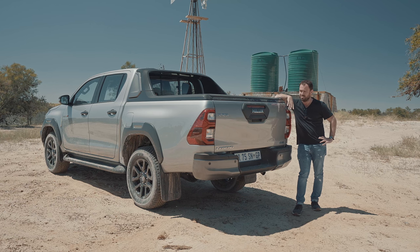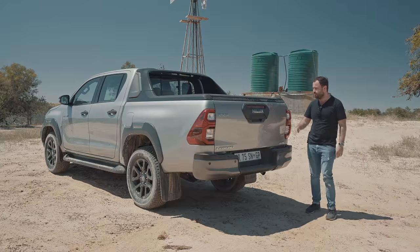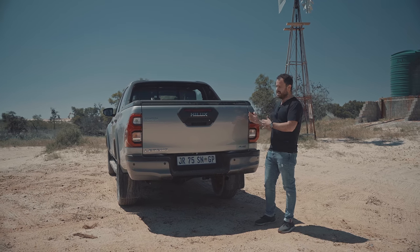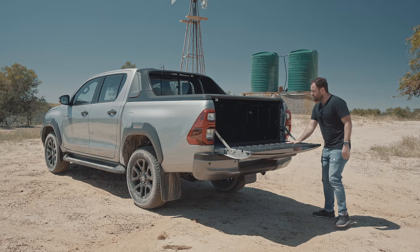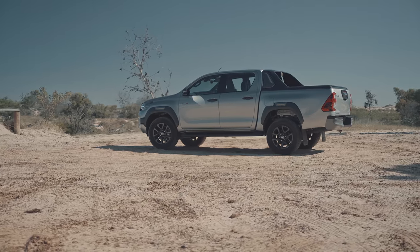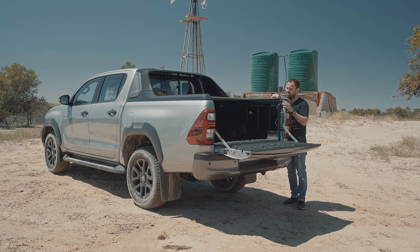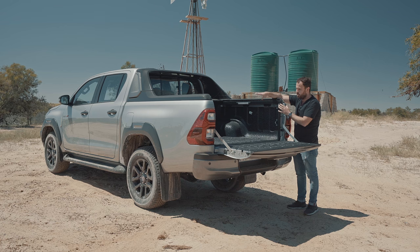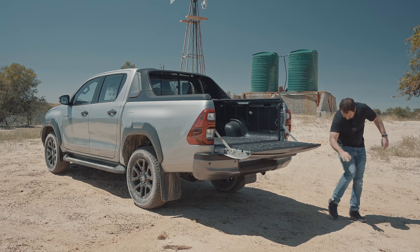Welcome to the back of the bakkie. This is the Legend RS model — RS standing for Roller Shutter, not really sporty. As part of this pack you get a rubberized bed, a rollover hoop which looks pretty good, and an electric roller shutter which is actually pretty impressive. There are also LEDs in the load bed and a 12-volt socket, so you can see all your stuff. All of that is part of the price tag on this model.